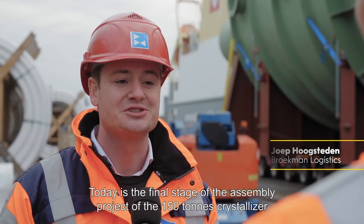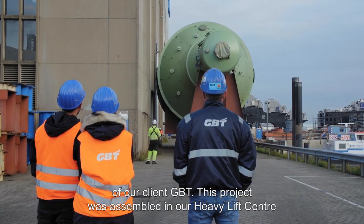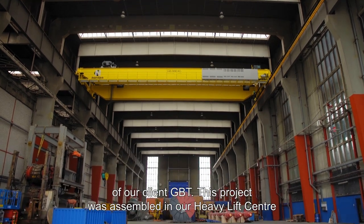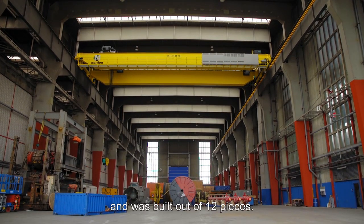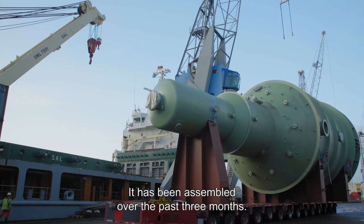Today is the final stage of an assembly project of the 150 tons crystallizer from our client GBT. This assembly project was built in our heavy lift center, built out of 12 pieces and assembled over the past three months.